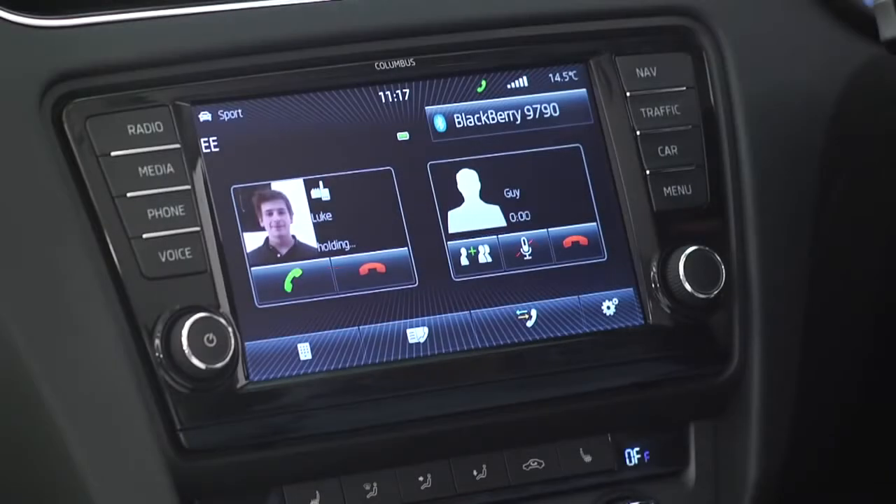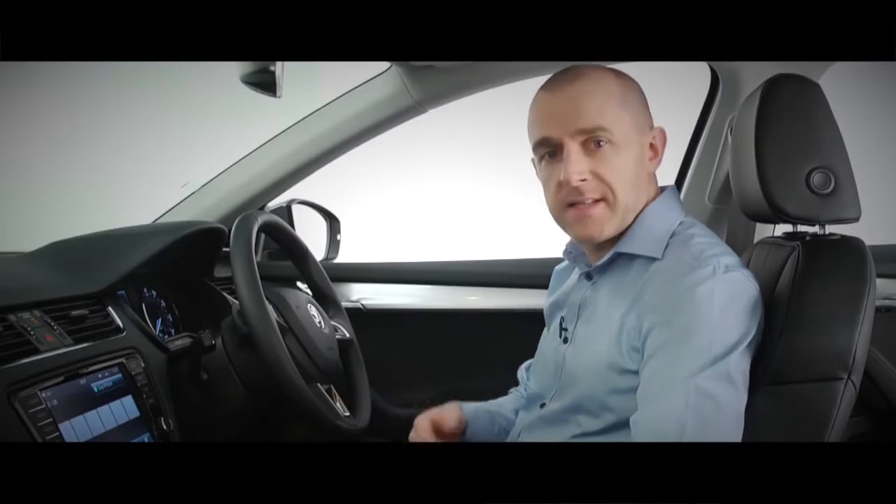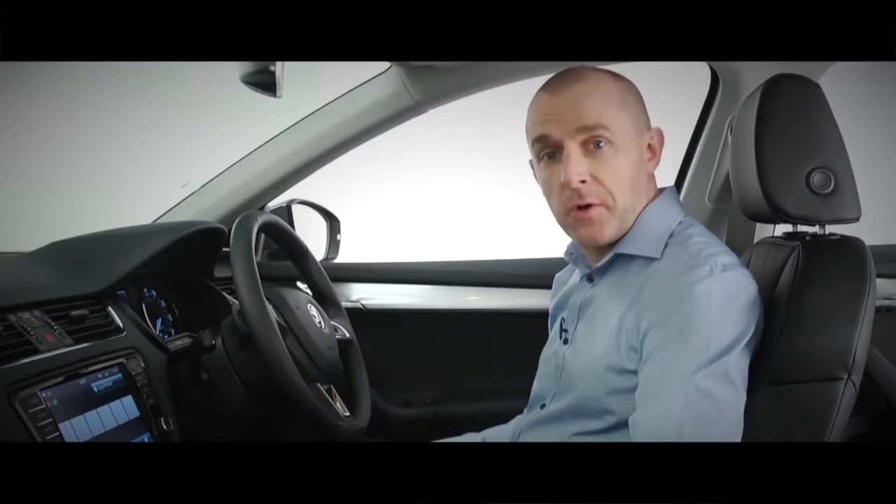I can store favourite contacts, swap between calls and put them on hold, and create a conference call. And if I need to speak privately when I've stopped, I can switch back from screen to handset audio — it just needs the press of a button.